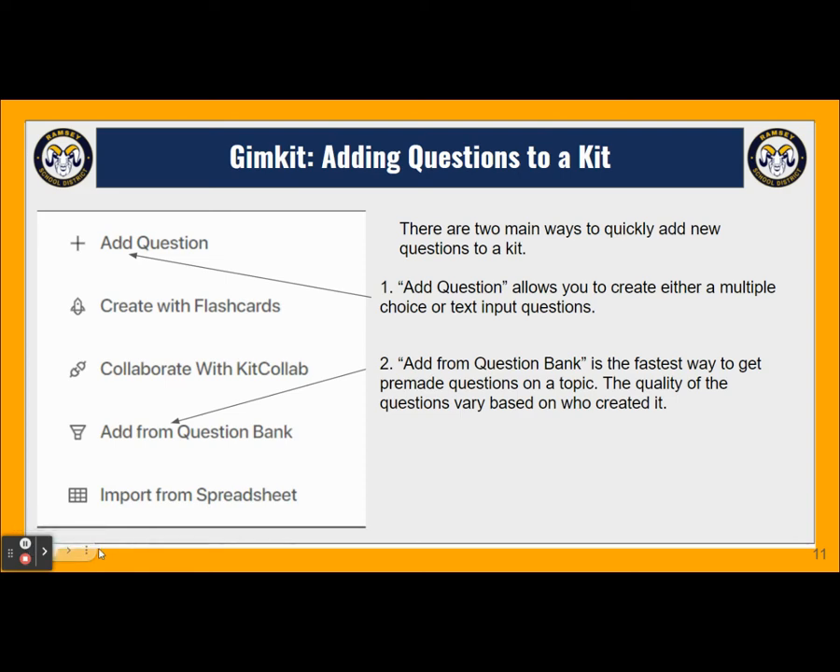There are two main ways to add questions to a kit. If you have the questions pre-made and already know what you want to ask, just click add question and decide whether you want multiple choice or text input questions. If we're short on time and need to get it built right away, you can click add questions from a bank, which searches pre-made questions from users all around the world. Note that the quality of questions can vary based on who created them, so you'll want to read through them first before adding them to your kit.